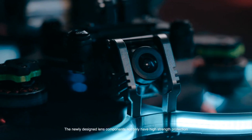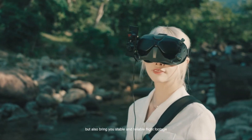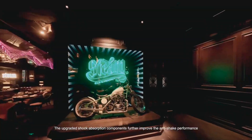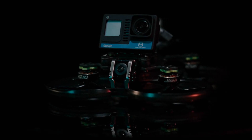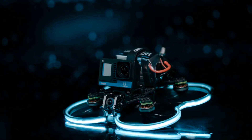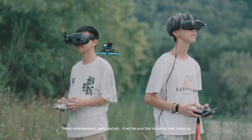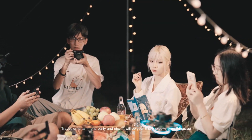The newly designed lens components not only have high-strength protection, but also bring stable and reliable flight footage. The upgraded shock absorption components further improve the anti-shake performance. Turning on the light right away — for travel, entertainment, party, and more. It will be your first choice to liven things up.